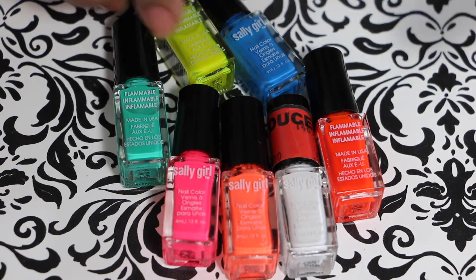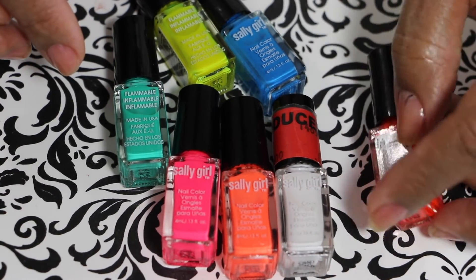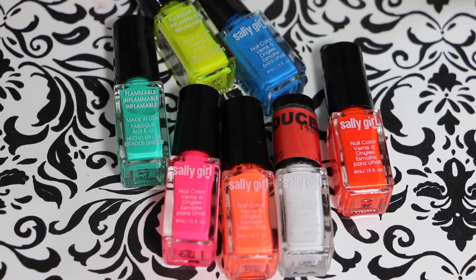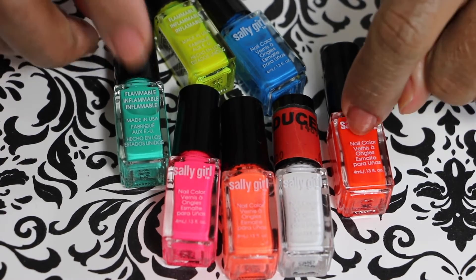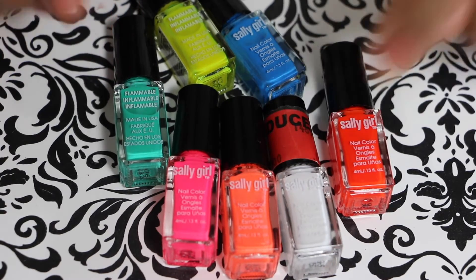They discontinued these, and they're using the ones now called Bitsy polishes. Those are like a dollar sixty each, but if you see these on clearance now, you can probably get them even cheaper than what I paid for them.